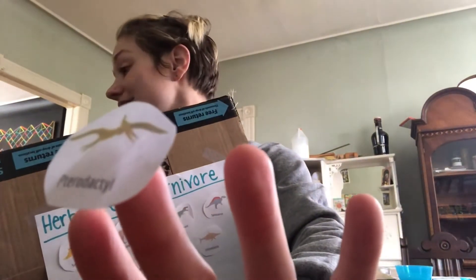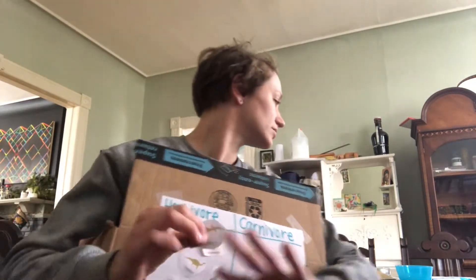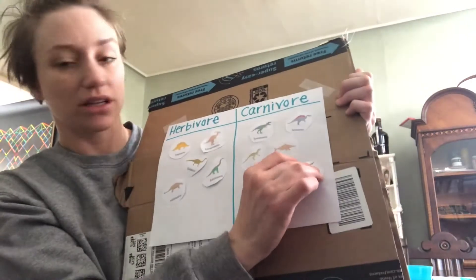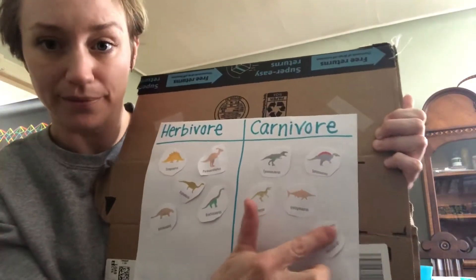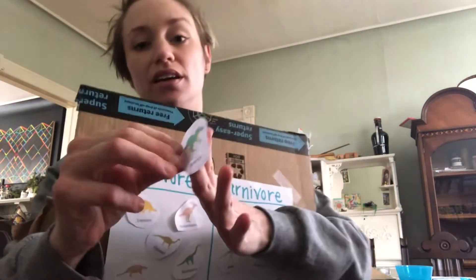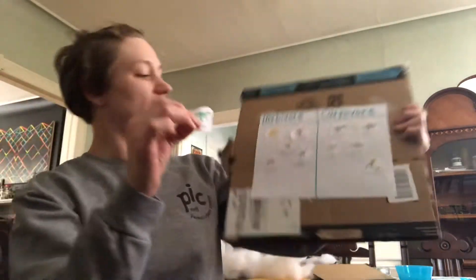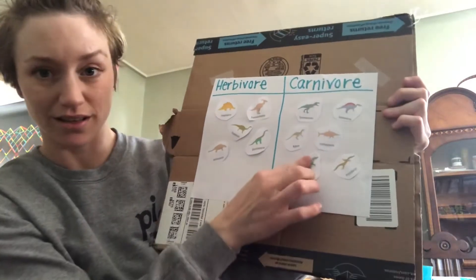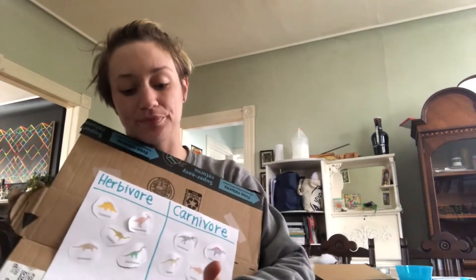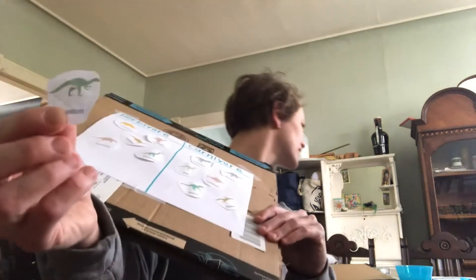Pterodactyl is a carnivore. Allosaurus — an Allosaurus is also a carnivore. I've got two more. Iguanodon. Iguanodon is an herbivore.